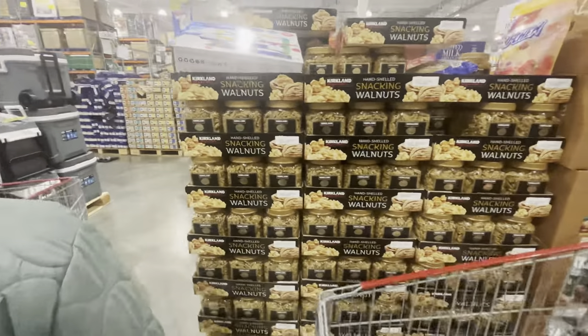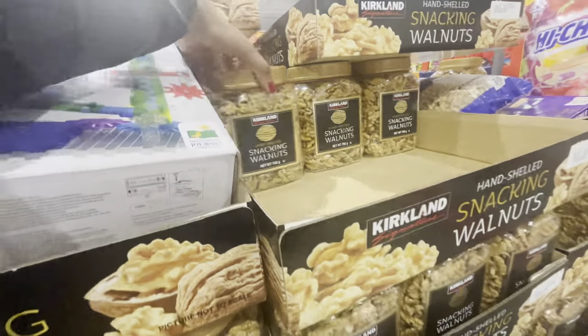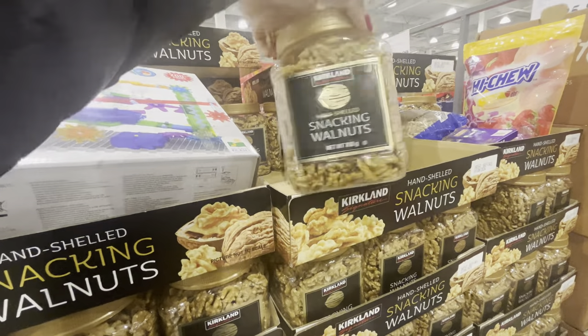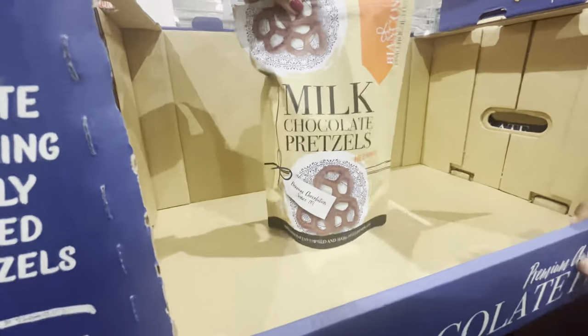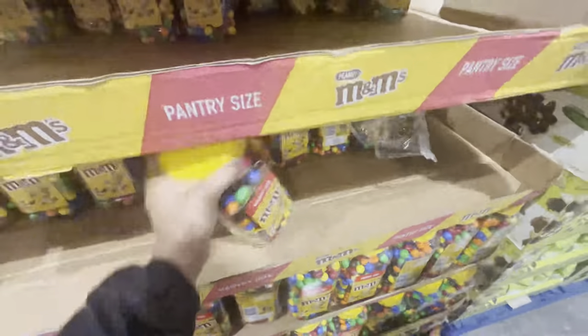One of the things I really wanted to check out were the boxes of nuts — very American size and style. But on price comparison, my husband felt we wouldn't save a whole lot compared to our regular supermarket. We did pick up this bag of milk chocolate pretzels and they were really good.